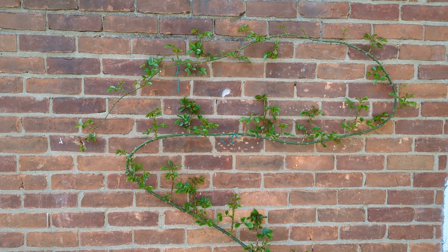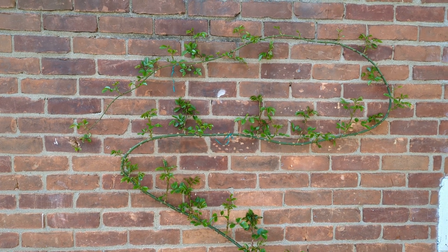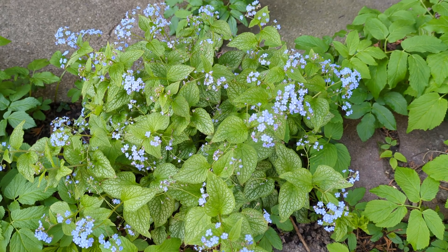This climbing rose in my north garden is doing well, as well as this Brunira, which I like to call Brunira.